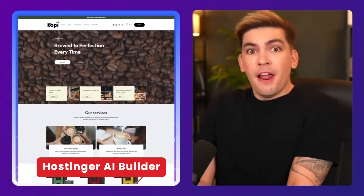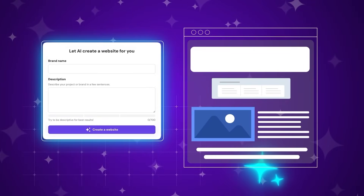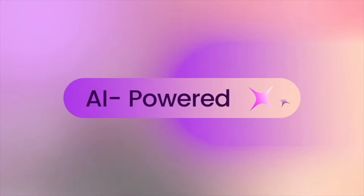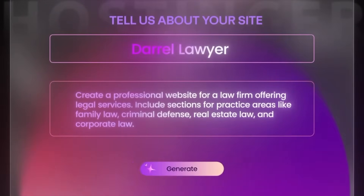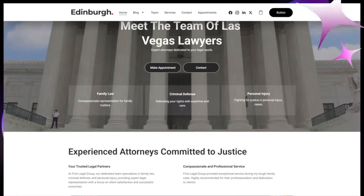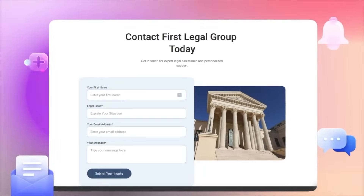First up, we have the Hostinger AI builder. Hostinger introduced their AI builder a few months ago, and now it's become one of the most mainstream AI tools out there. When first using the Hostinger AI, it'll ask you to enter your business name and a brief description. I made a video about this builder, and you can use ChatGPT to create very descriptive prompts — I'll leave that video in the video description.